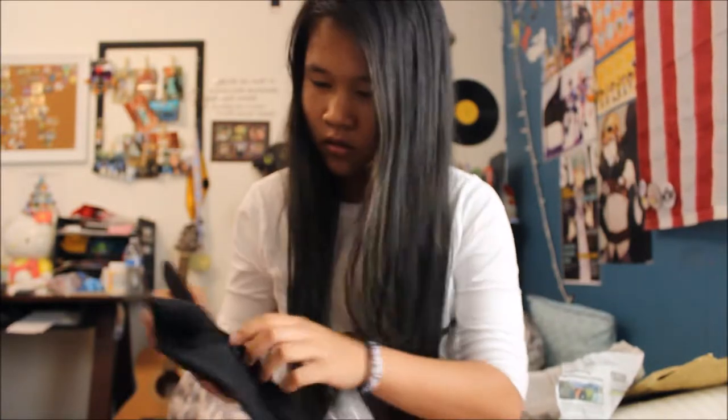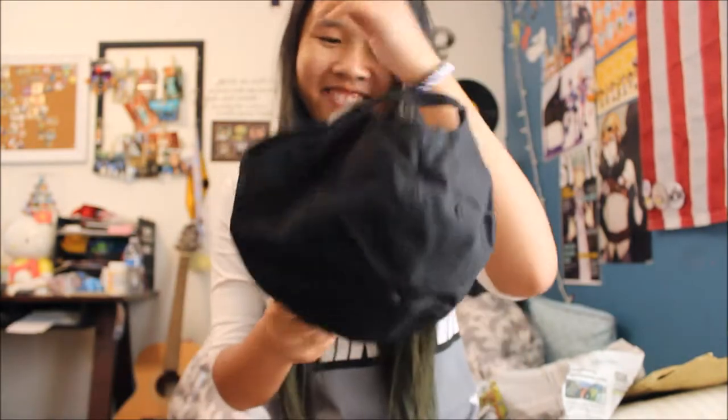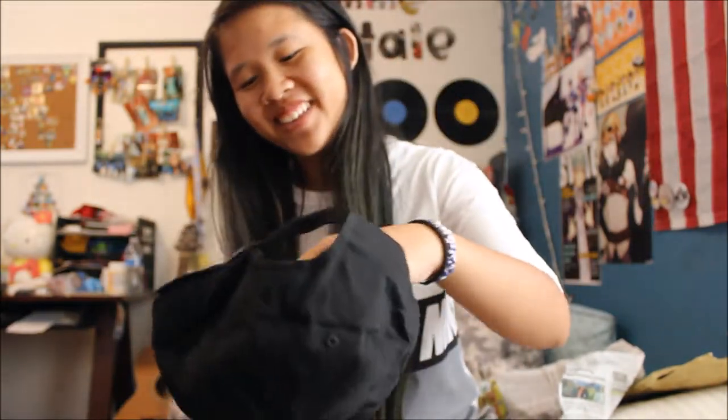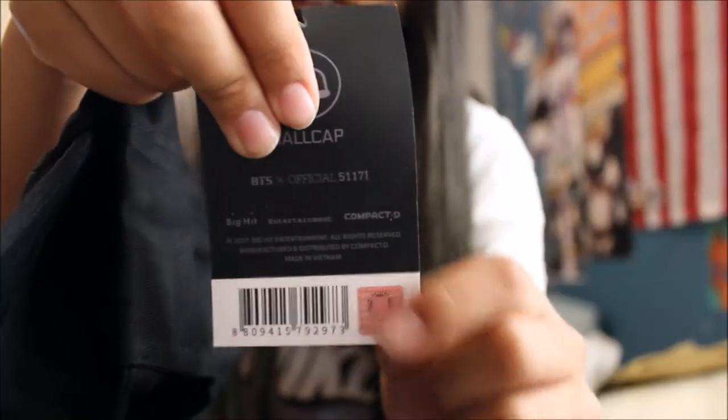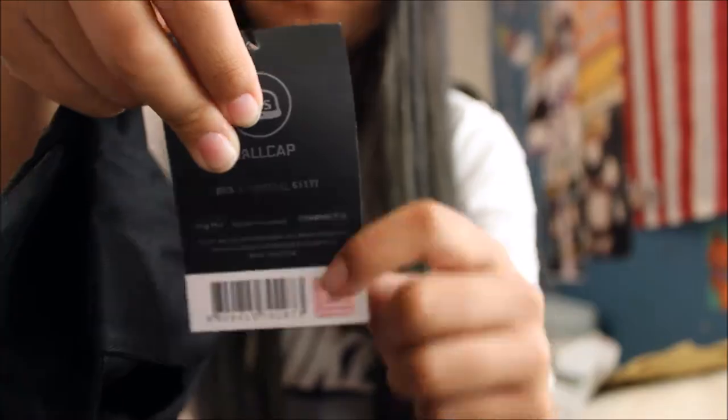Oh my god, this is a dream. I'm so stoked about this. There's the holographic sticker — that's how you know it's the real and official thing.